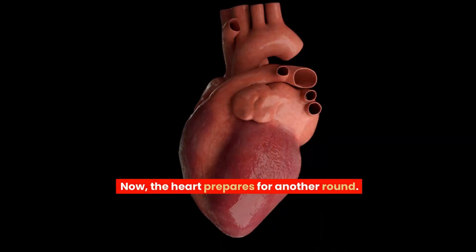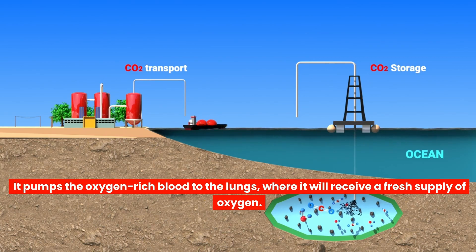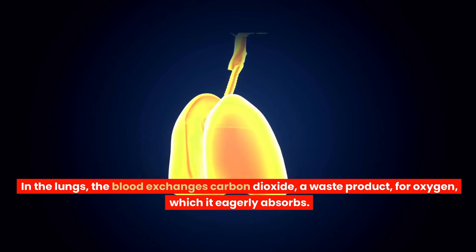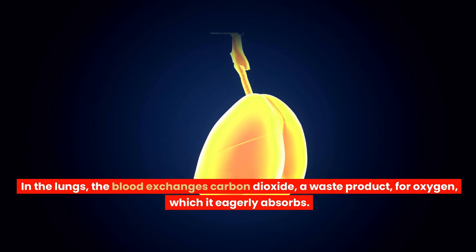The heart prepares for another round. It pumps the oxygen-rich blood to the lungs, where it will receive a fresh supply of oxygen. In the lungs, the blood exchanges carbon dioxide — a waste product — for oxygen, which it eagerly absorbs.